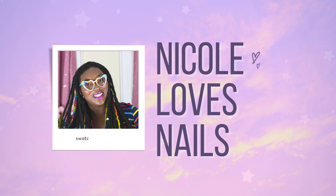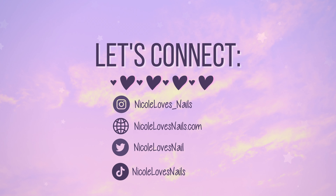Hey everyone, it's Nicole from Nicole Loves Nails. Welcome to my channel. Today's video is for the newest release from China Glaze. This is their spring 2023 collection called Hello Sugar.